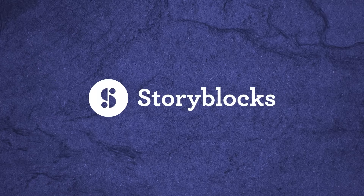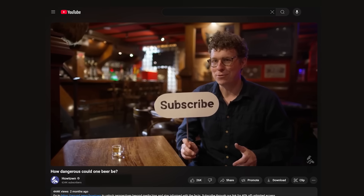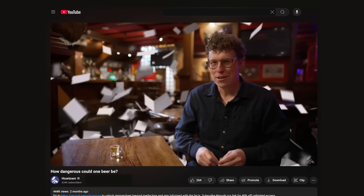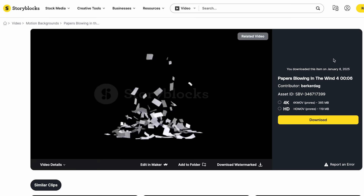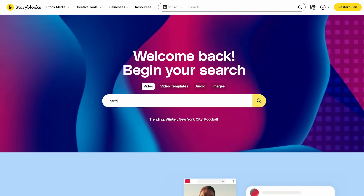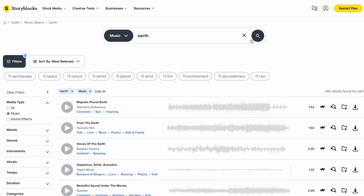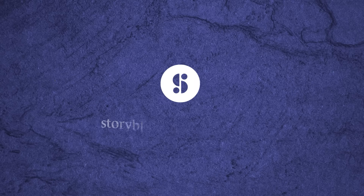But first, a word from today's sponsor, Storyblocks. When making a recent episode, I wanted to show journal articles raining down, but it proved too complicated to film practically. So I went on Storyblocks and found footage that worked and comped it into the scene. They have unlimited downloads of video, images, sound effects, illustrations, and music at one set price. Head over to storyblocks.com/howtown to get started.